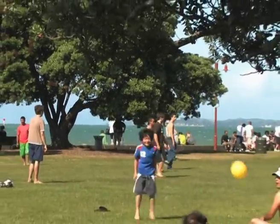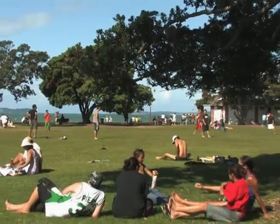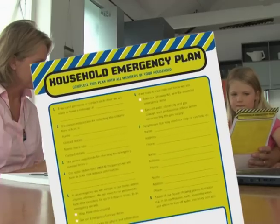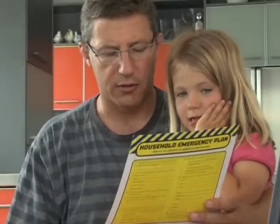The human toll from a volcano or any natural disaster will depend on how well Auckland's population is prepared. To be ready when disaster strikes, you need to act now. Make an emergency plan to keep you, your family and pets safe in a disaster situation.